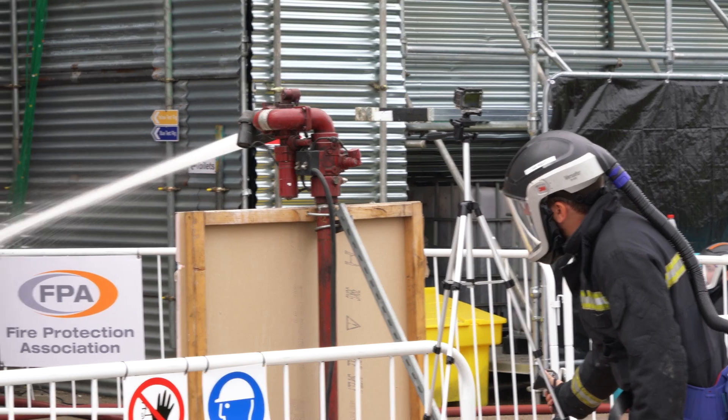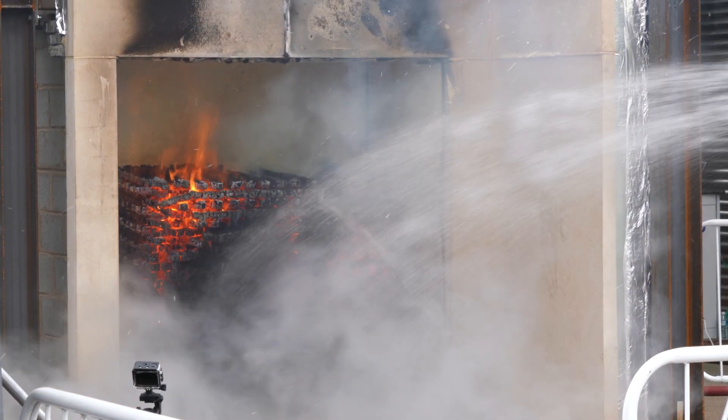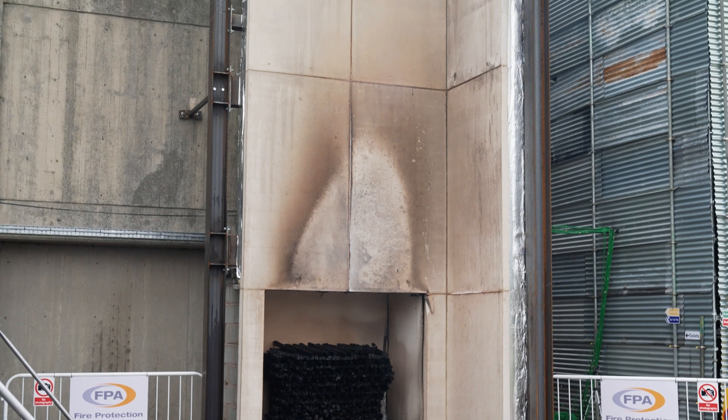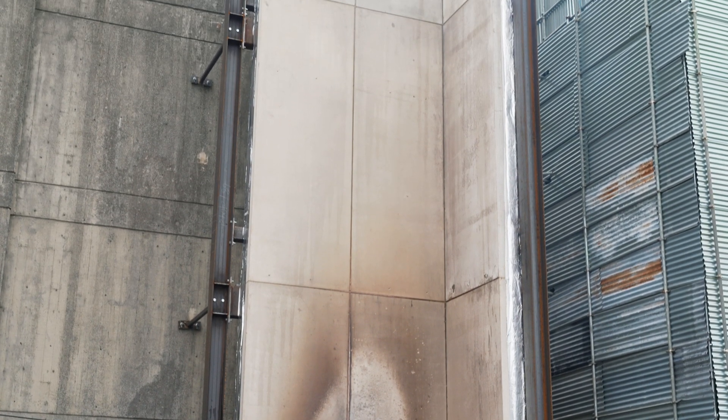Once the fire was extinguished and the concrete cladding panels were inspected, there was some aesthetic making good that was needed to the front of the panels, but other than that they were in perfect condition. Concrete is a better defence against fire than many other construction materials because it doesn't contribute to the fire.